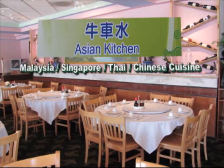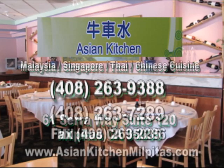Asian Kitchen in Milpitas. Call 408-263-9388.